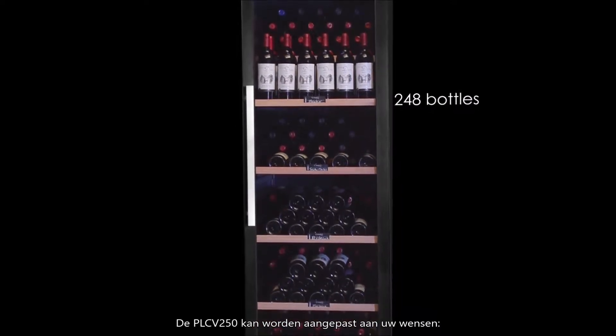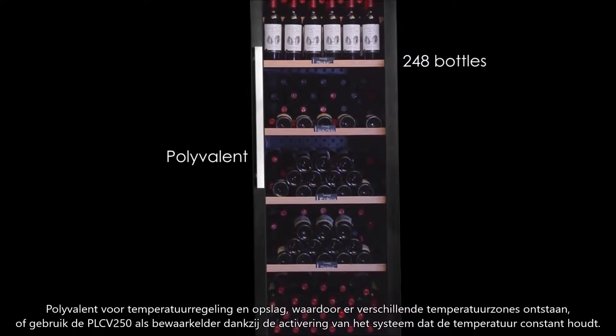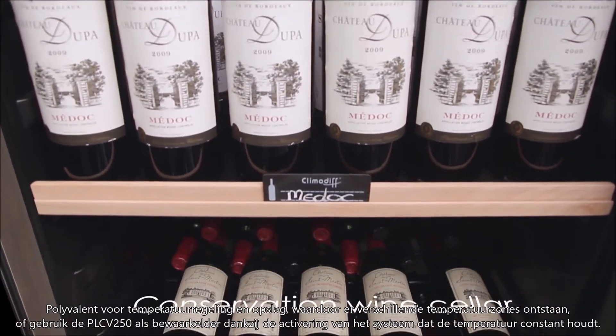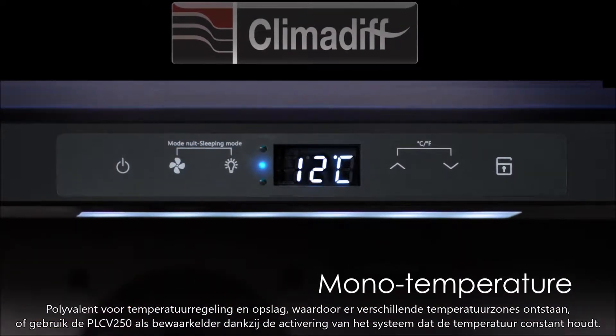The PCLV250 can be customized to suit your needs. Polyvalent for temperature control and storage, it offers different temperature zones, and can be used in conservation cellar mode thanks to the activation of its system which homogenizes the temperature.